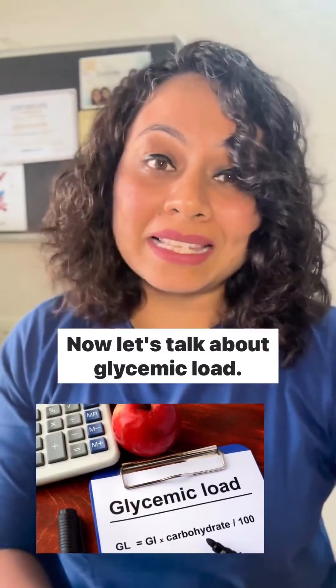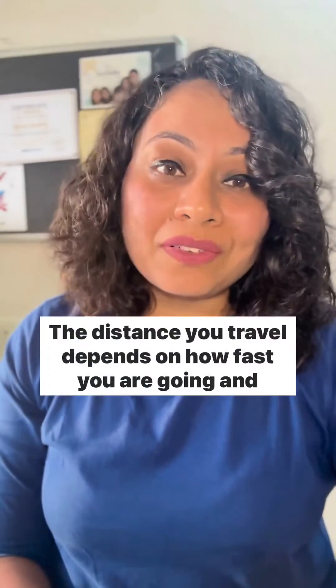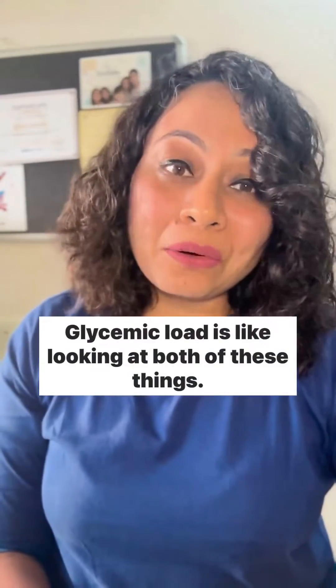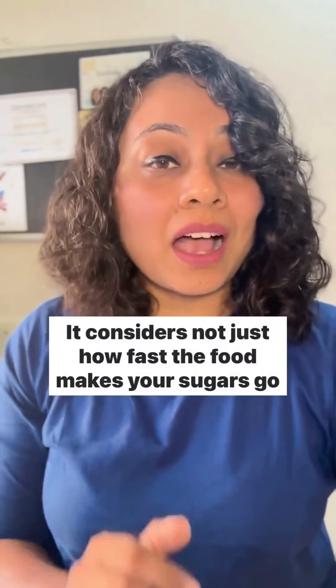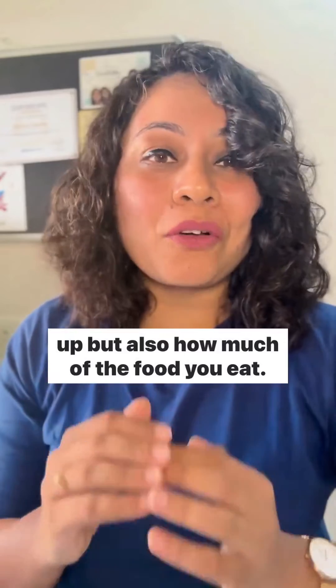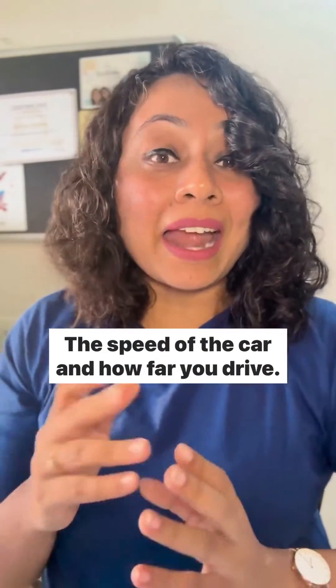Now let's talk about glycemic load. Imagine you are driving a car on a road trip. The distance you travel depends on how fast you are going and how long you drive. Glycemic load is like looking at both of these things. It considers not just how fast the food makes your sugars go up, but also how much of the food you eat. So it's like thinking about both the speed of the car and how far you drive.